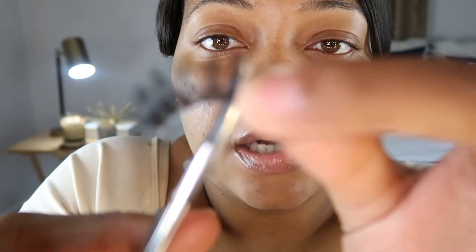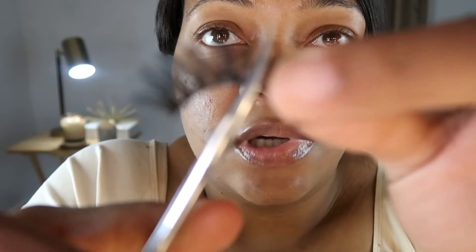I cut the lash in half to make the application easier. Some people can take the full lash and put it under, but it gets a little messy for me due to my eye shape — I have more control if I cut it in half. On the outer corner, I try to leave that lash line longer than the inner corner because it's easier to work with. So I just cut it in half like so.